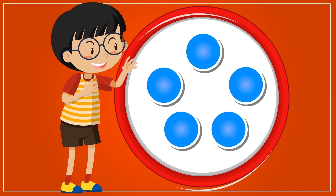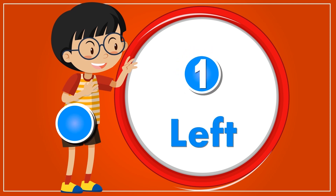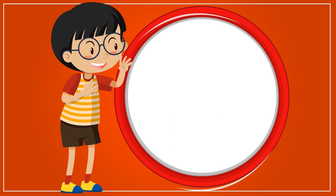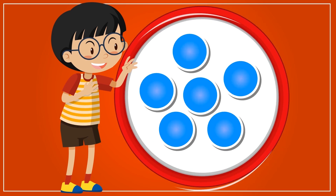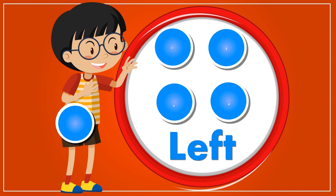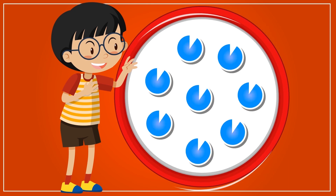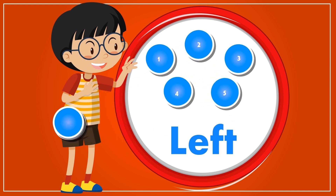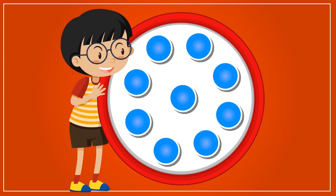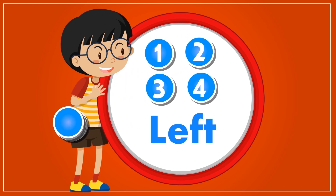Out of five circles, if four are taken away, then only one is left. Out of six circles, if two are taken away, then only four are left. Out of eight circles, and out of nine circles, if five are taken away, then only four are left.